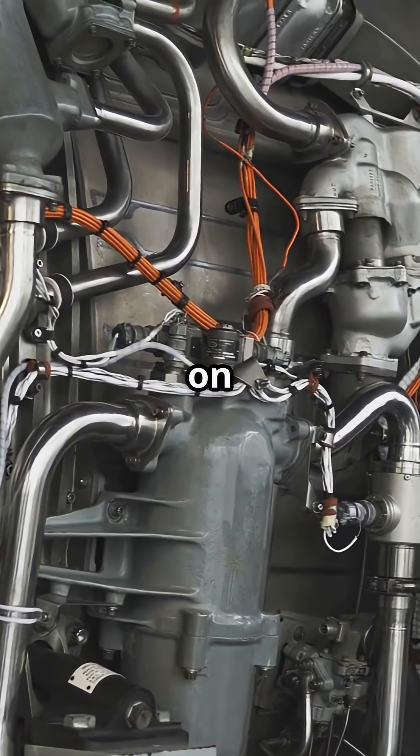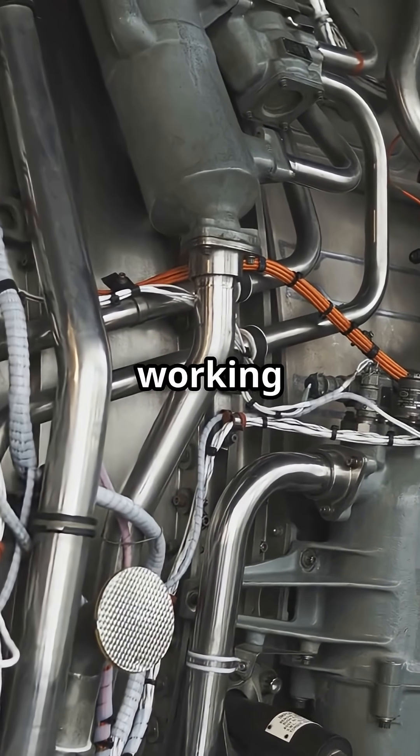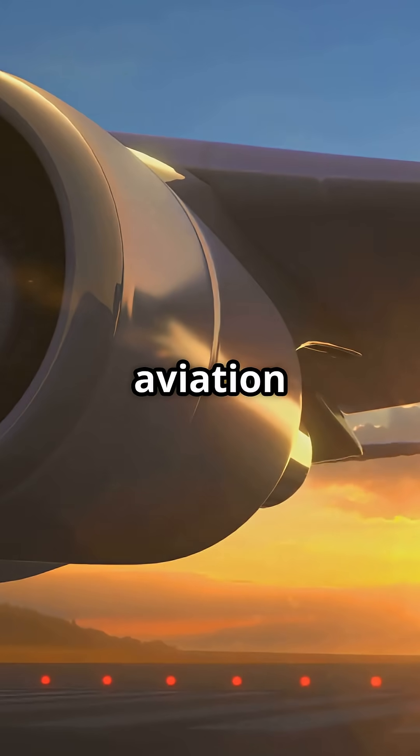So next time your jet lands smoothly — gear down, spoilers up, brakes biting hard — remember: you're sitting on a web of hydraulic lines pressurized to 3,000 psi, working flawlessly. Even though they're strong enough to cut you in half. That's aviation engineering. Beautiful. Terrifying. Reliable.